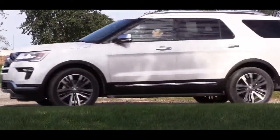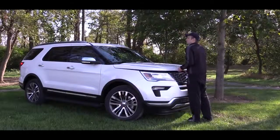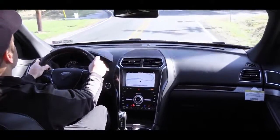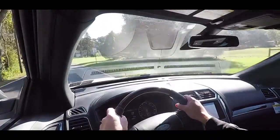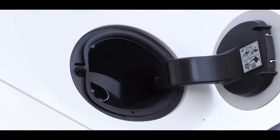Along with those trim levels, you will have three different engine setups available, mostly specific to the trim level. The base and XLT get a 3.5-liter naturally aspirated V6 putting out 290 horsepower and 255 pound-feet of torque. Power goes to the front wheels standard, however there is an intelligent four-wheel drive system available. MPG numbers come in at 17 city and 24 highway.